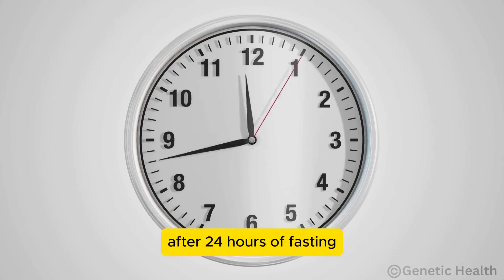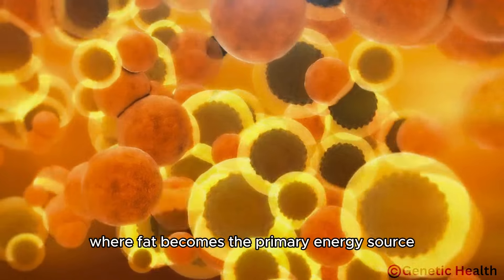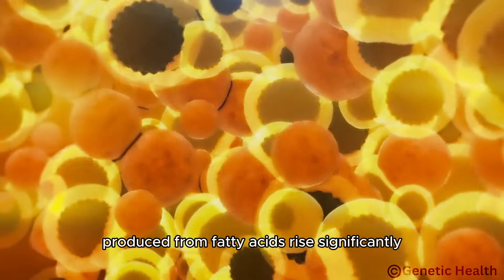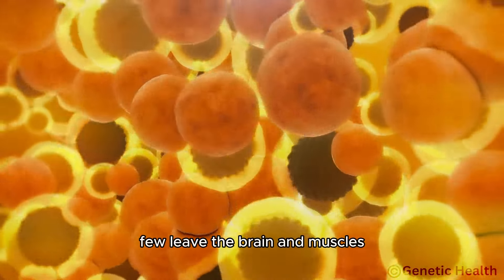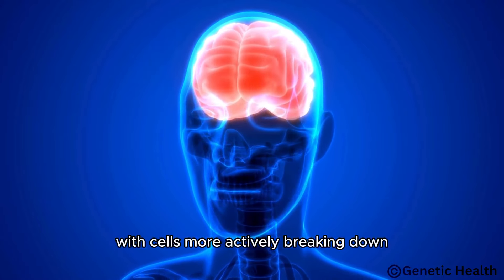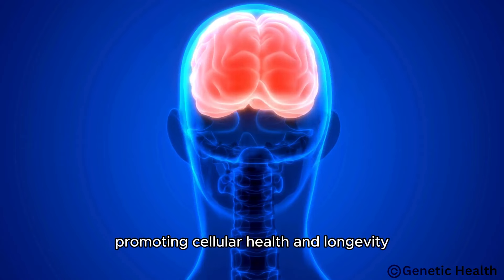After 24 hours of fasting, the body fully transitions to a state of ketosis, where fat becomes the primary energy source. As glycogen stores are depleted, ketone bodies produced from fatty acids rise significantly, fueling the brain and muscles. Autophagy intensifies, with cells more actively breaking down and recycling damaged proteins and organelles, promoting cellular health and longevity.